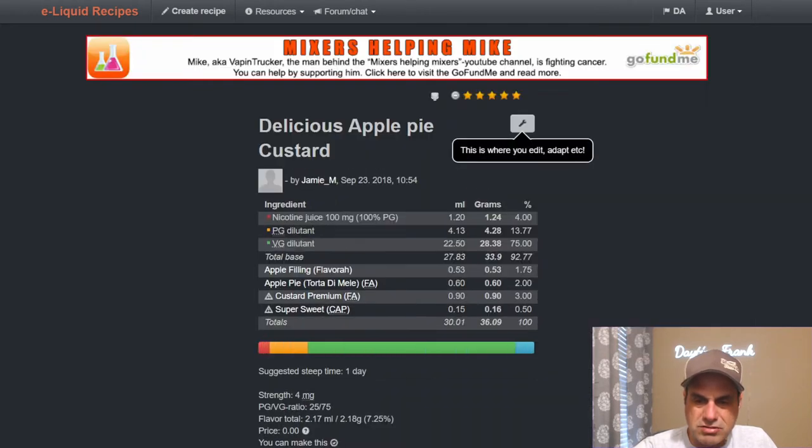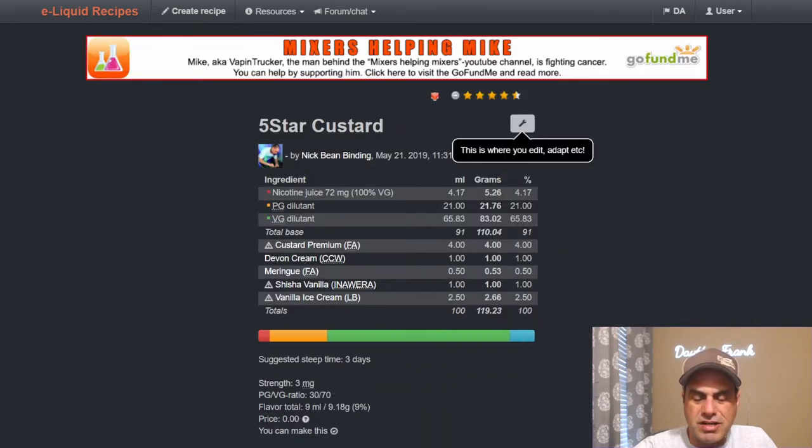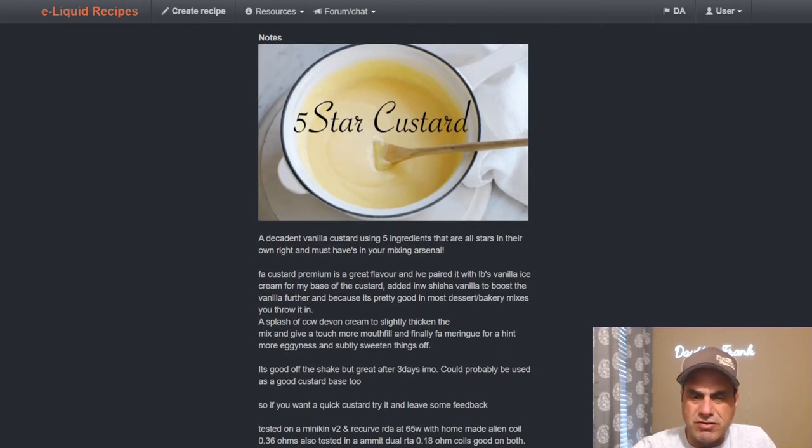Apple Pie Custard uses apple filling, apple pie, and Custard Premium with sweetener — that's three, two, and one-point-seven-five percent. Good; everyone's using it around three percent, I've seen some at four. Nick Bean's Five Star Custard — I've mixed this many many times. Three-day steep is good but it's better after about five days. Uses Devon Cream, Meringue, Shisha Vanilla, and Liquid Barn Ice Cream — a buttery rich custard described as a decadent vanilla custard using five star ingredients that are must-haves in your mixing arsenal. Liquid Barn Vanilla Ice Cream is paired with the Custard Premium, and Shisha Vanilla rounds things out with a little more vanilla.